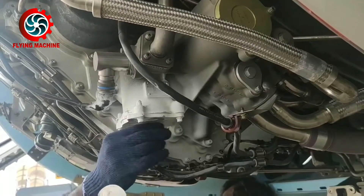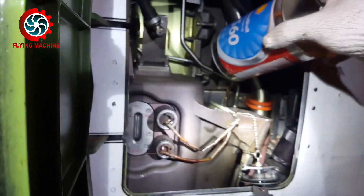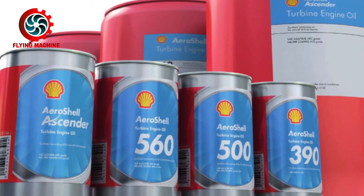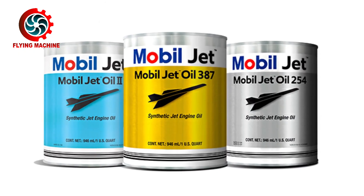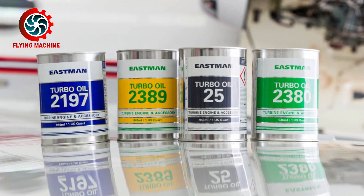The oil used in turbine engines is synthetic oil. Some types of oil that are often used in aircraft turbine engines are Aeroshell Oil produced by Shell Global, Mobil Jet Oil produced by Exxon Mobil, and Eastman Turbo Oil produced by Eastman Chemical Company.